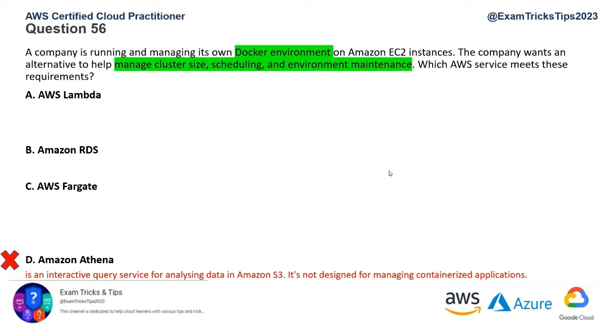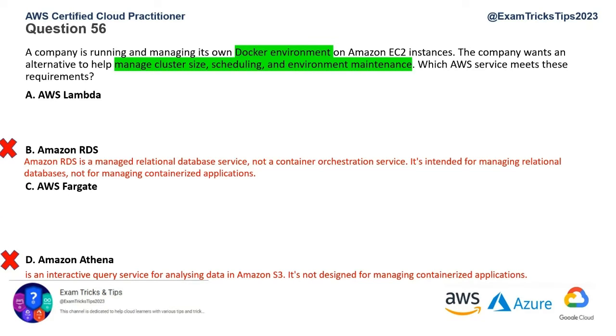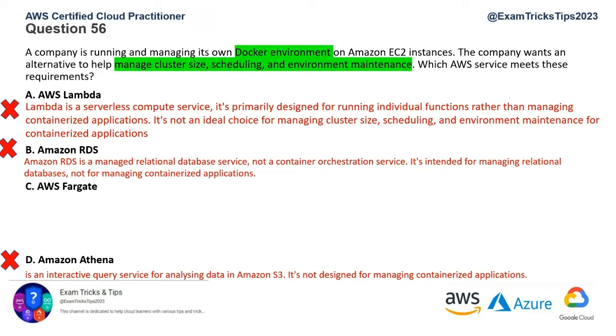Amazon RDS is a relational database service — nothing to do with Docker, so that's ruled out. AWS Lambda is a serverless compute service designed for running application code without spinning up instances; it has nothing to do with managing cluster size, scheduling, or environment maintenance, so that's also ruled out. We're left with AWS Fargate, which is the right answer — a serverless compute engine for containers that simplifies the management of containerized applications.